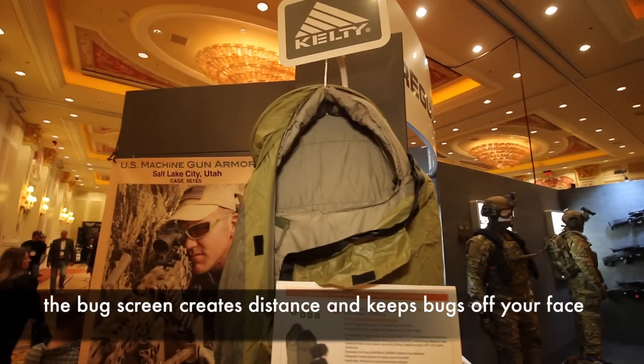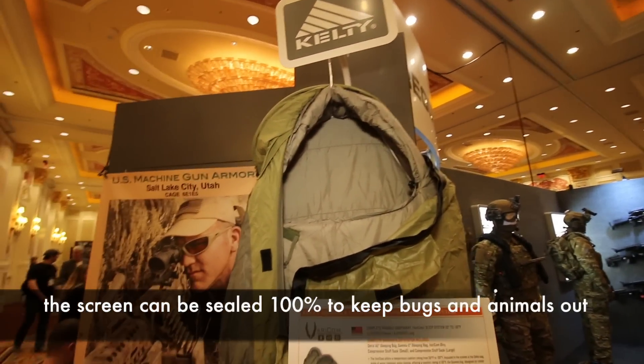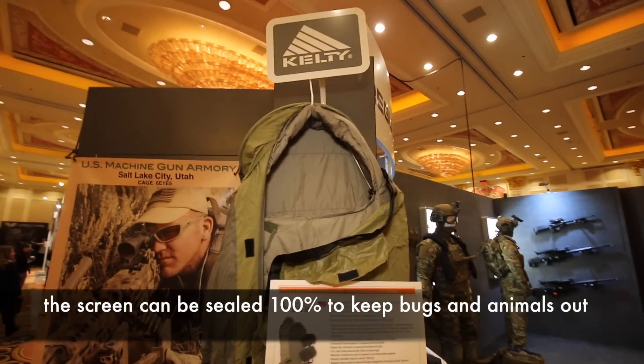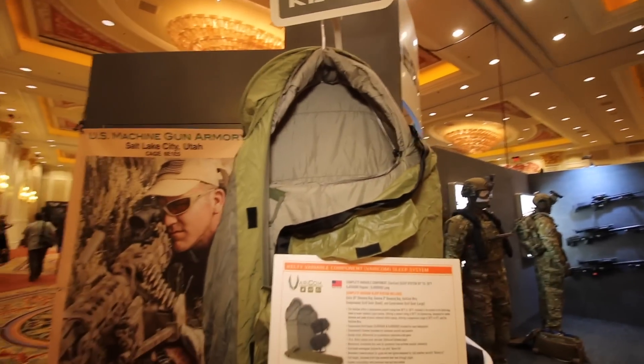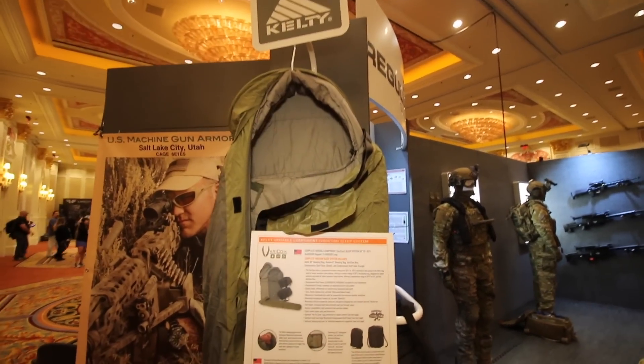With this, you can completely seal it up and stay away from all the bugs and the creepy crawlers. You can even zip it up to the point where bugs can't crawl inside. I've been in the field where marines have woken up with snakes curled up next to them inside their sleeping bags because snakes gravitate towards heat at night. So with this thing you can seal yourself up completely, just like a tent.